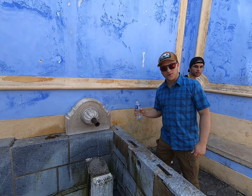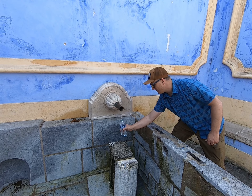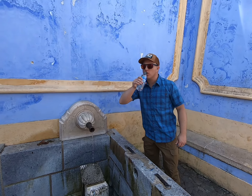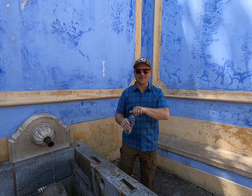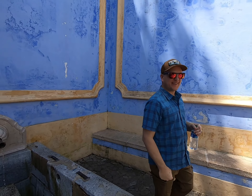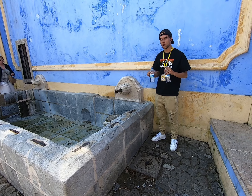No matter how hot it is, the water is always really fresh, clean and no chemicals. Let's try it out. Very good. Diogo is right — clean water, no chemicals. Go ahead and fill them up. Really good, always fresh.